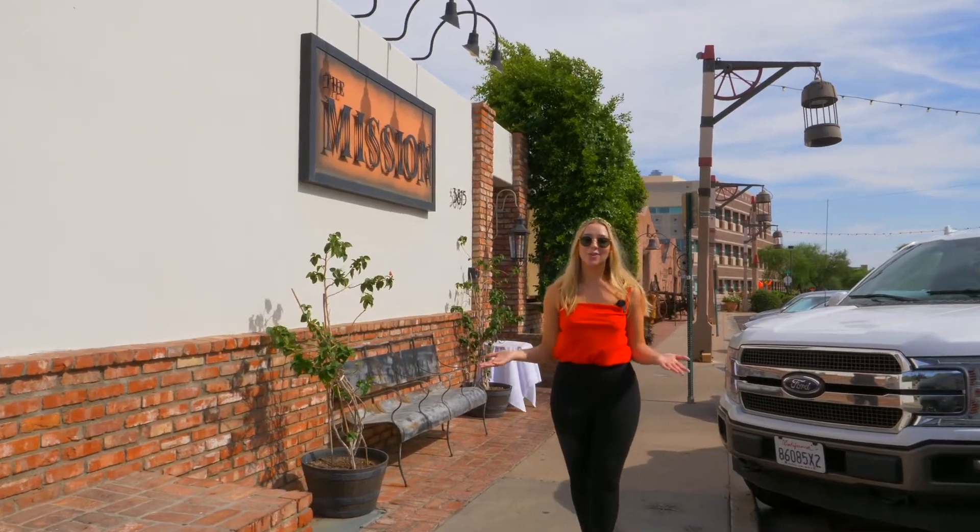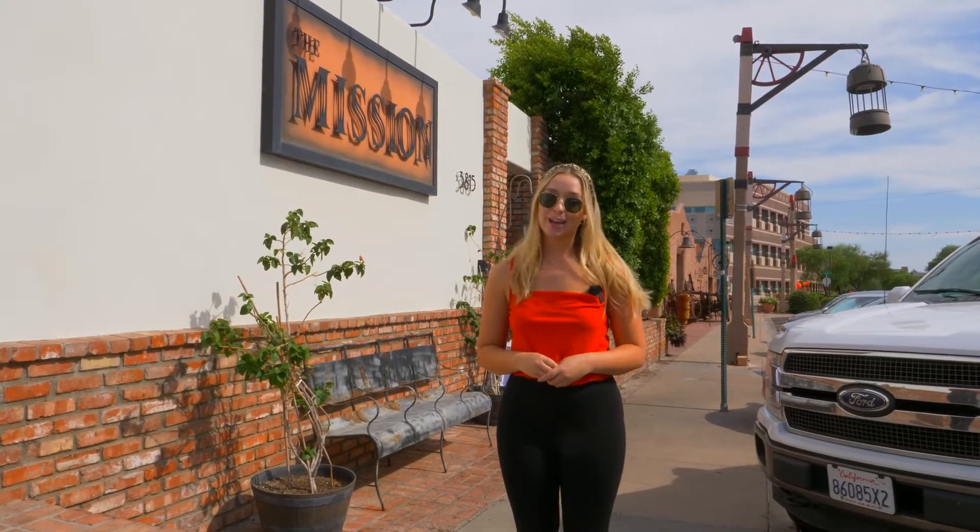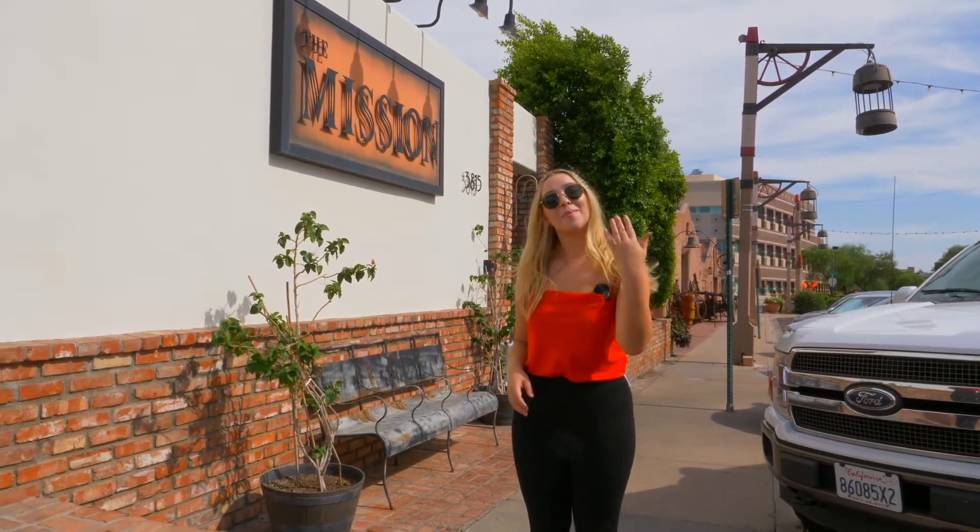I'm here in sunny Old Town Scottsdale over at the Mission, and we are going to be talking today with Chef Matt Carter. Come inside and join us. So Matt, you've been cooking for — not to date you — over 30 years. Can you tell us a little bit about yourself?